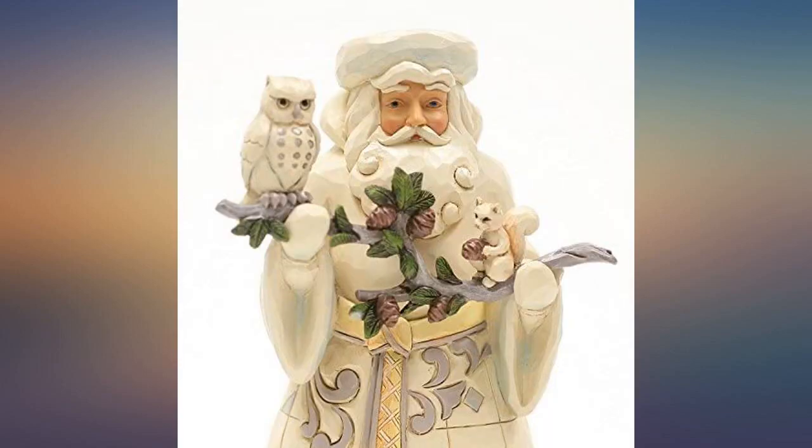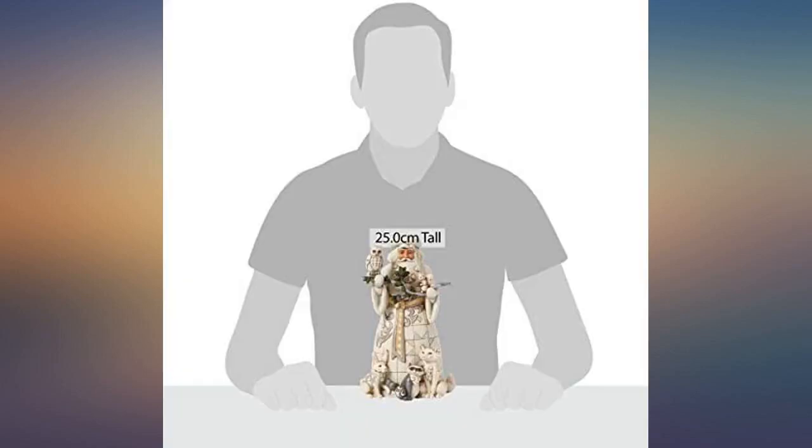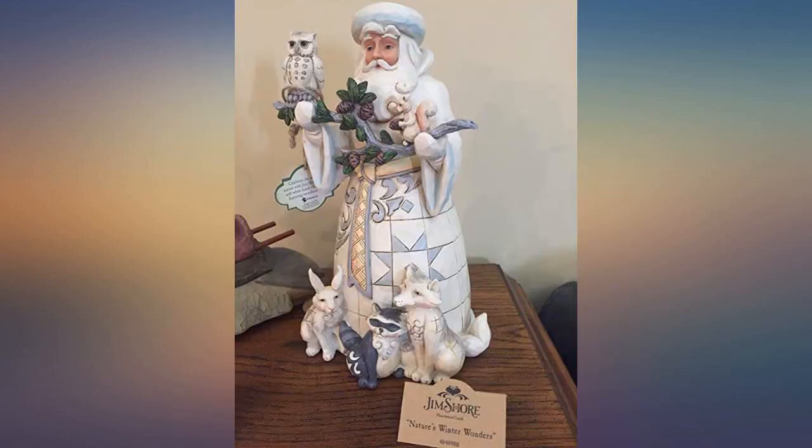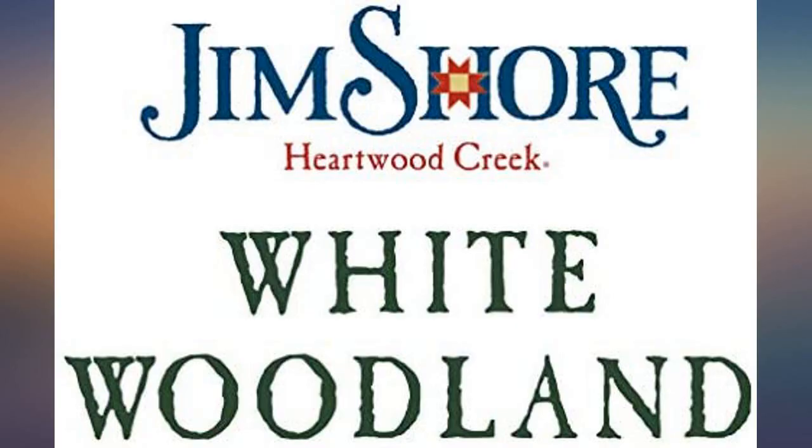I'm very pleased. I bought this to add to my Jim Shaw collection. It did not disappoint and may just be my new favorite. I couldn't wait for the rest of my Christmas decorations to come out, so he is proudly displayed on my table without his other Santa brothers. They will join him soon.